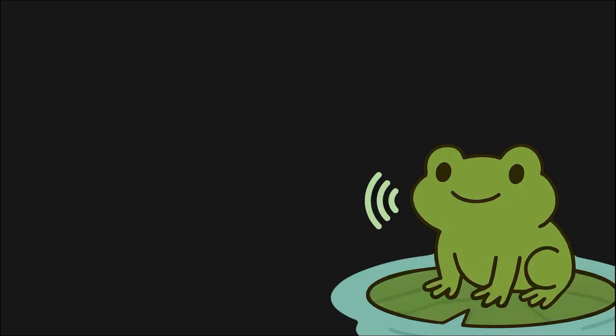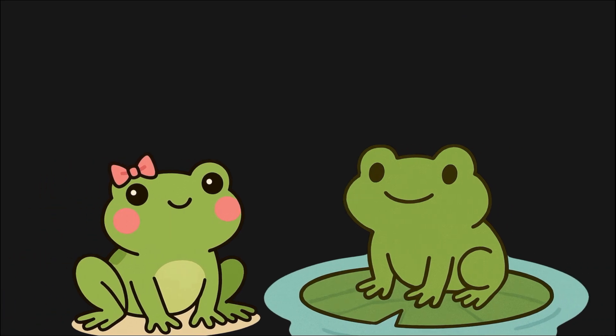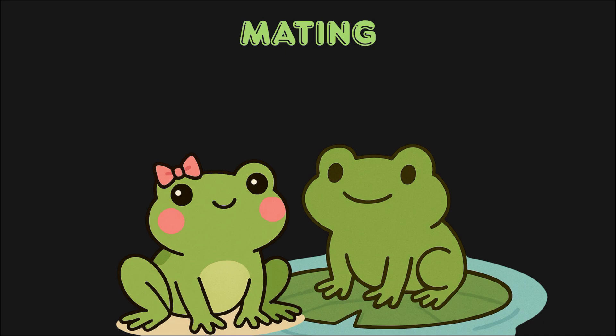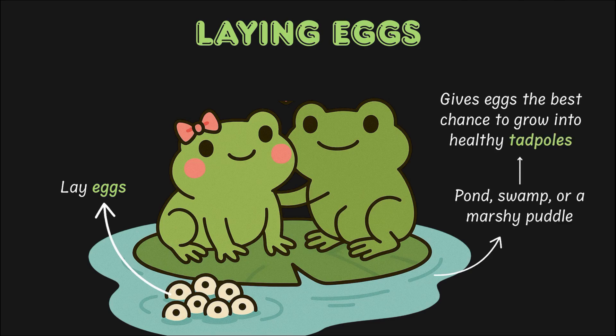A lot of us are familiar with this sound — the one a frog makes, especially a male frog during the breeding season, to call upon someone special to make cute little frog babies with. Just like humans need a mom and dad to make a baby, frog babies begin with the male and the female frog mating. The female lays eggs, but not just anywhere — she's super picky. She chooses shallow, still water like a pond, swamp, or a marshy puddle surrounded by plants, because the right spot gives her eggs the best chance to grow into healthy frog babies.